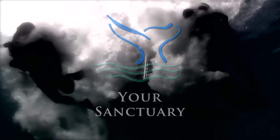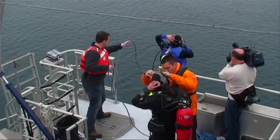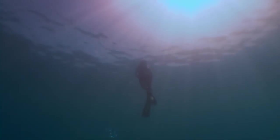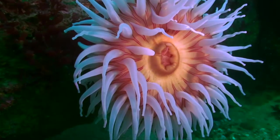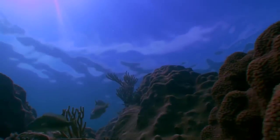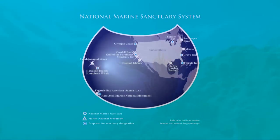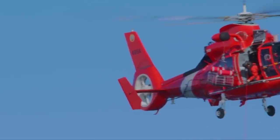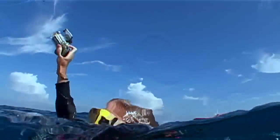Have you seen what's happening in your sanctuary lately? Join us right now for another episode of Your Sanctuary, a program that highlights what makes our National Marine Sanctuaries so special and the people that keep them that way. Welcome to Your Sanctuary.